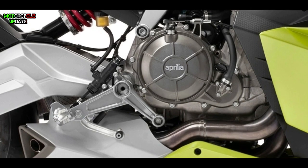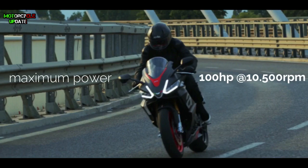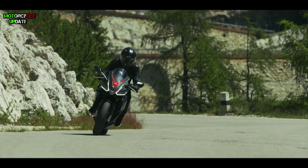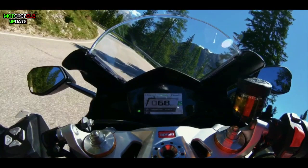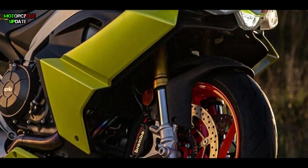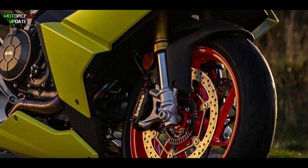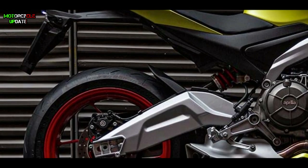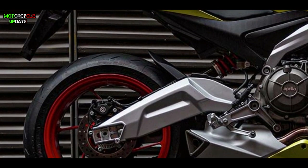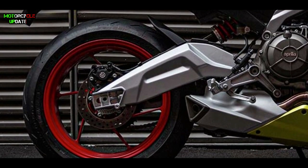In detail, the Aprilia RS660 is powered by a 659cc DOHC inline twin four-stroke engine with liquid coolant, which provides maximum power of 100 horsepower at 10,500 RPM and maximum torque of 67 Nm at 8,500 RPM. At the front, this bike is equipped with 41mm upside-down forks and 320mm dual discs with radial four-piston calipers by Brembo.